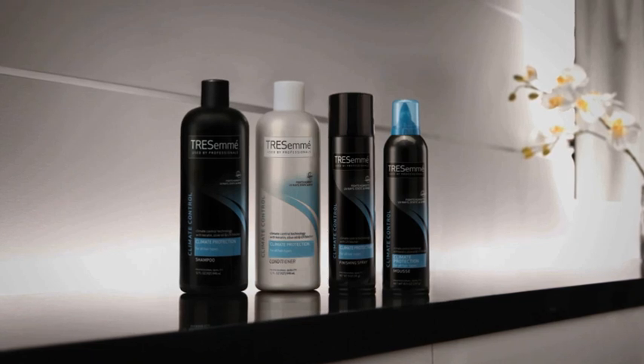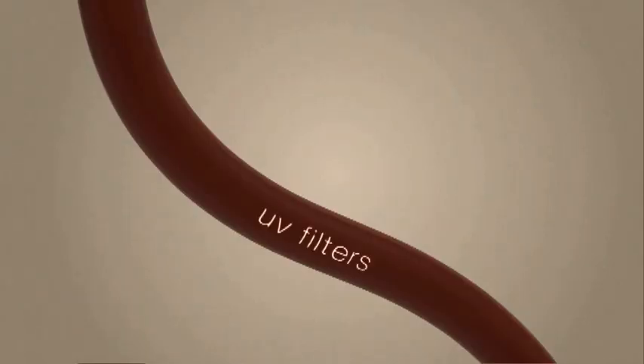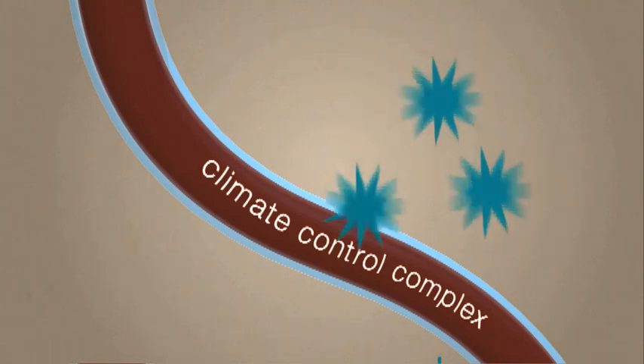I suggest the new TRESemmé Climate Control Collection for weather protection. The formula, with climate control complex, including UV filters, olive oil, polymers, and keratin, creates a barrier for your hair that fights against humidity, wind, static, and UV rays.